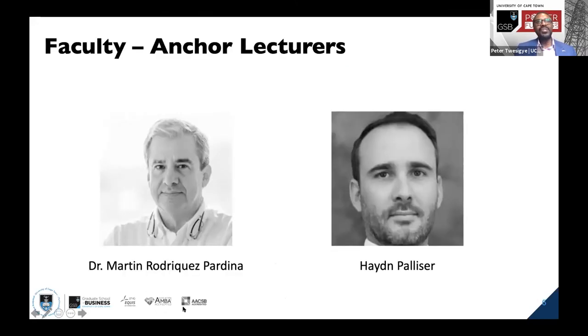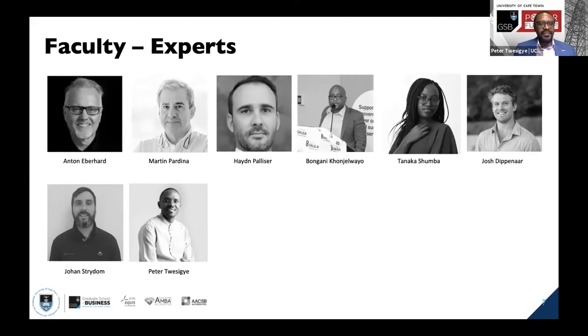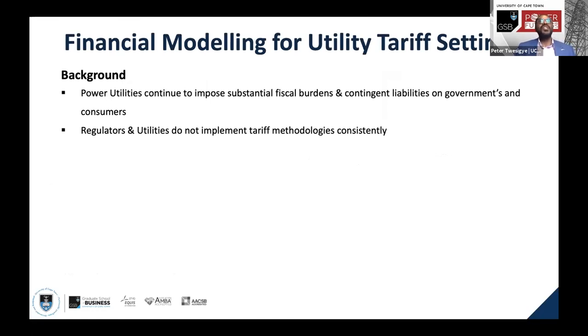We have Dr. Martin Rodriguez, a renowned economist and chief consultant at Ad Hoc Consulting based in Argentina. He will be assisted by Hayden Palisa, a lecturer at Yale and Columbia Universities and a principal at Pivot 180, one of the platforms we'll use for pre-recorded materials. We'll also have a blend of South African lecturers who will give case study-based experiences and modeling simulations around the African electricity sector.